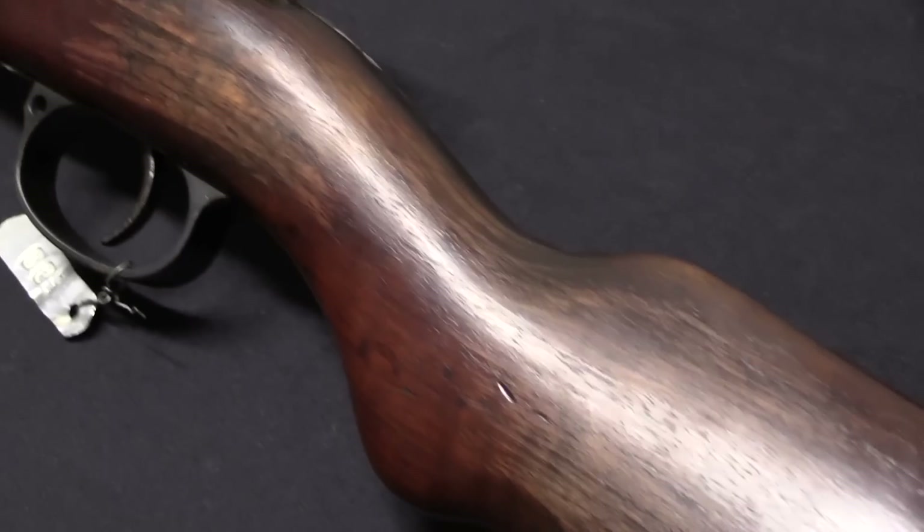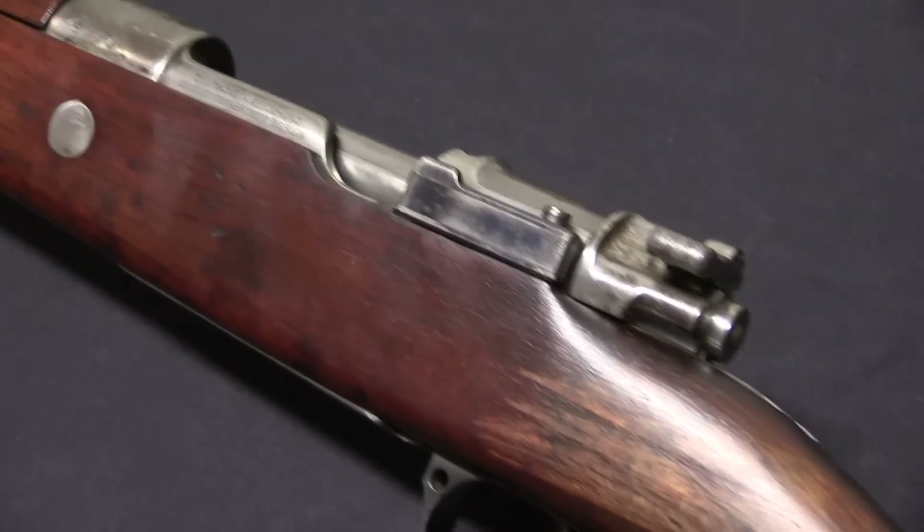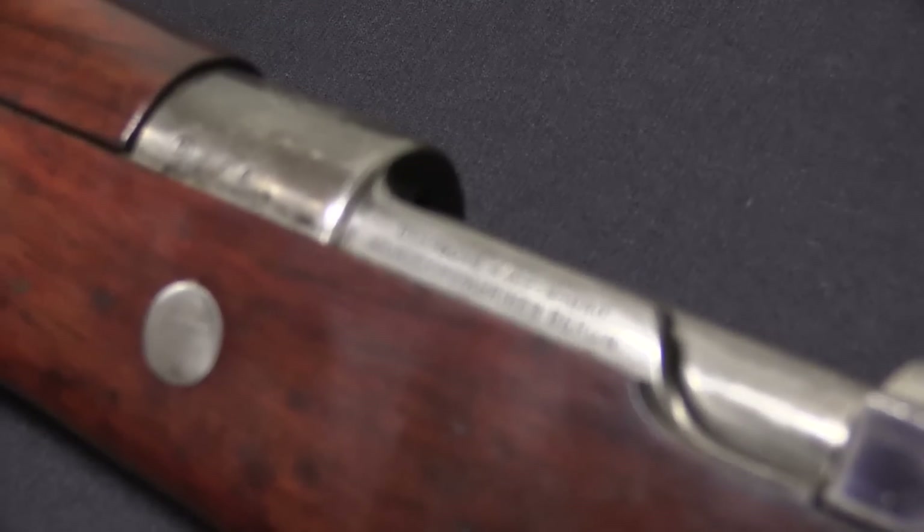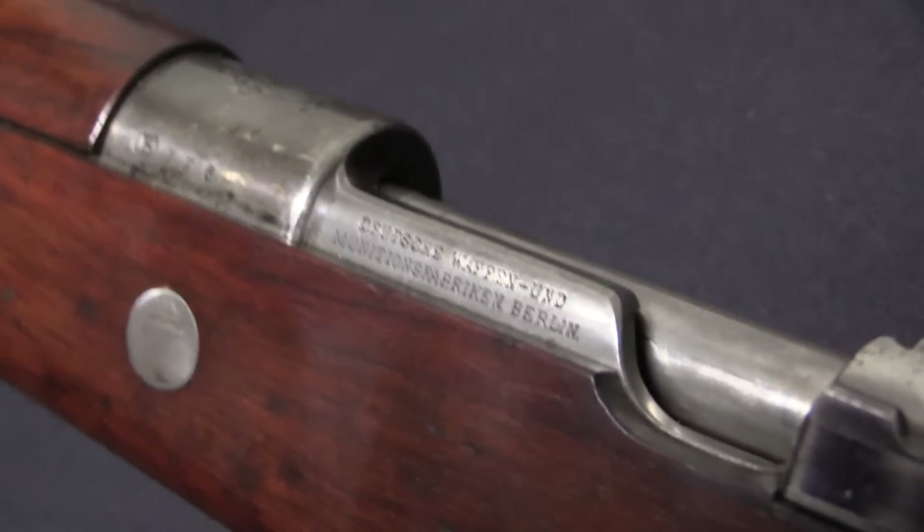And it is at this point that Uruguay adopts the 7mm Mauser cartridge, which is brand new at this point. It was first developed for the Spanish, and it is an excellent military cartridge.